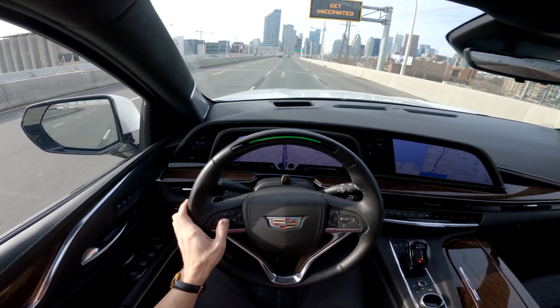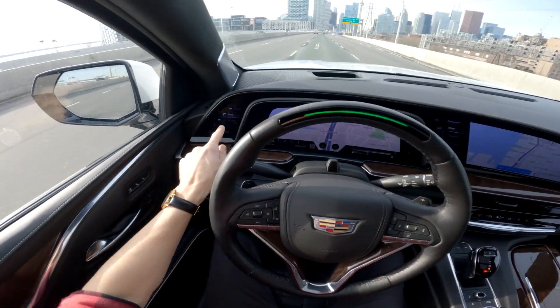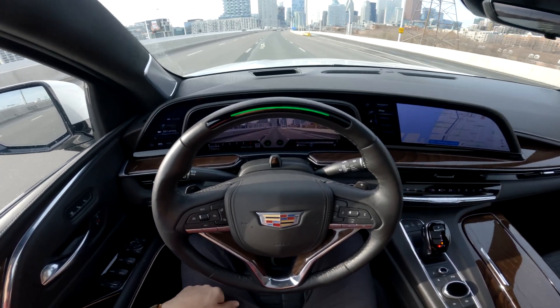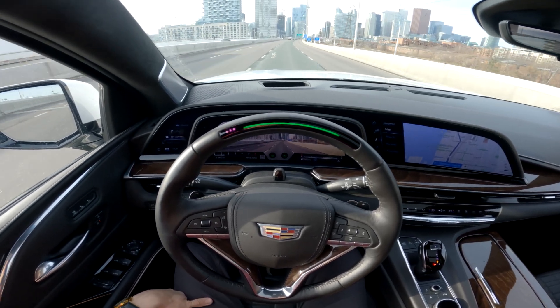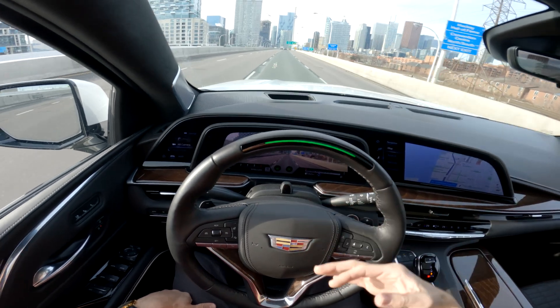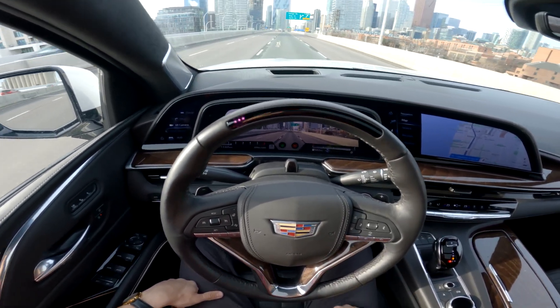Let me speed up a little. So here's our map view. We also have an augmented reality camera view, which is pretty cool — as you can see it's a camera view, and if navigation is enabled it would show us on the map where we have to turn. That is a pretty cool system.